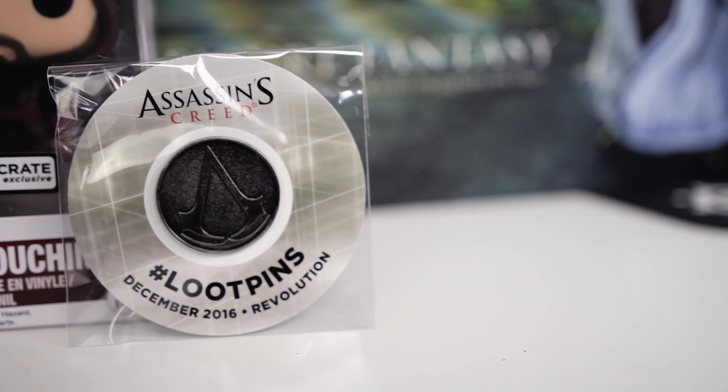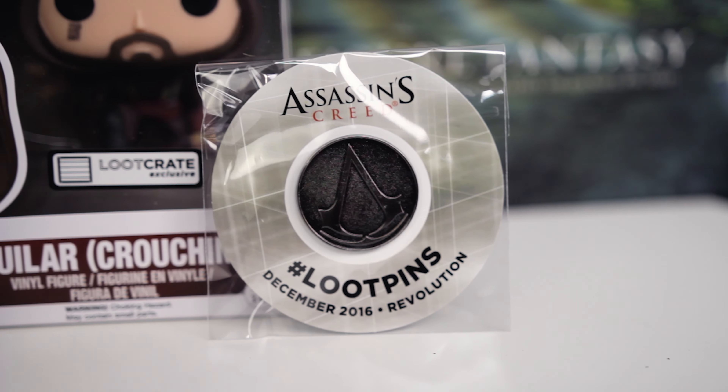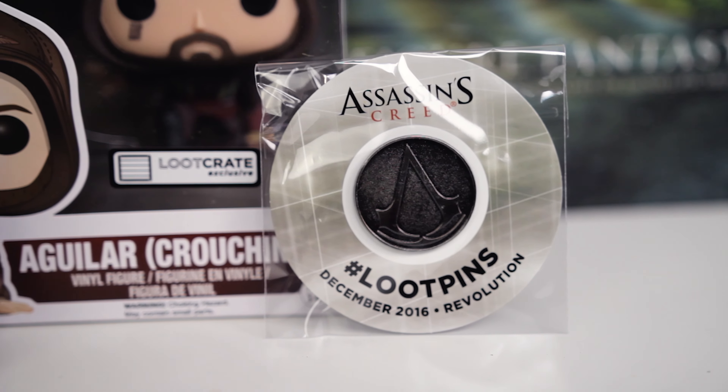Then we're getting into some more small things. We've got an Assassin's Creed loot pin. That's another common thing — they have these pins that they often put in there and they're kind of collectible. You can put them on your backpack and stuff like that. This one has the Assassin's Creed logo on there. Always nice having a good pin. I need to get like a bag or something and just start putting all my pins on it.